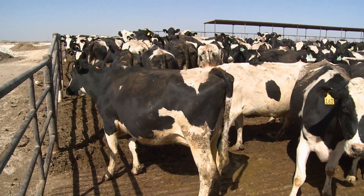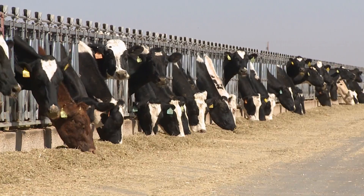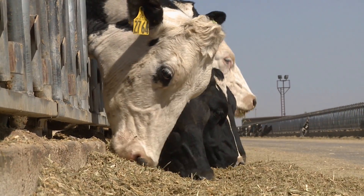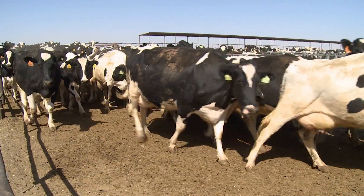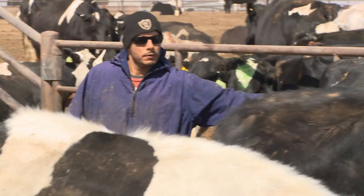These cows are not allowed back in the herd until they are better and there are no antibiotics left in their systems. Plus, every load of milk is tested for antibiotic residue before it leaves the farm and when it gets to the processing plant. If any is found, the milk is not used.